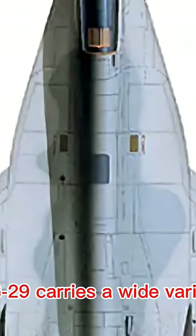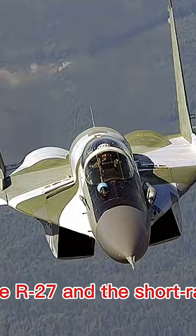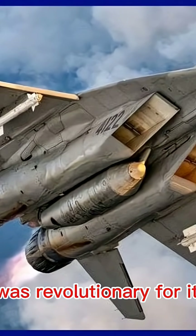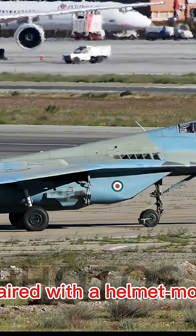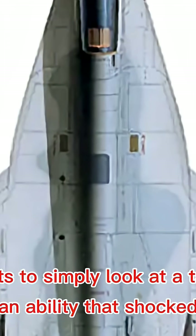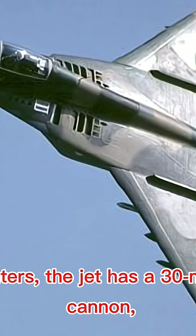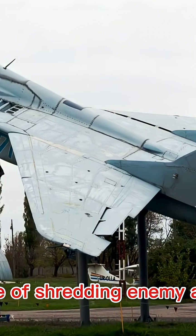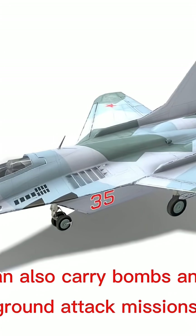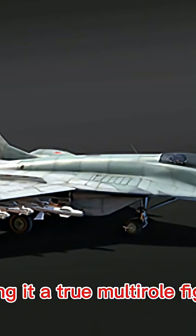The MiG-29 carries a wide variety of weapons. Its primary tools are air-to-air missiles, such as the R-27 and the short-range R-73, which was revolutionary for its time. The R-73, paired with a helmet-mounted sight, allowed MiG pilots to simply look at a target and fire — an ability that shocked Western pilots during training exercises. For close encounters, the jet has a 30mm GSh-30 cannon capable of shredding enemy aircraft. Beyond dogfights, the MiG-29 can also carry bombs and rockets for ground attack missions, making it a true multi-role fighter.